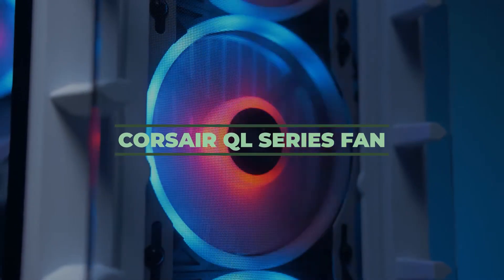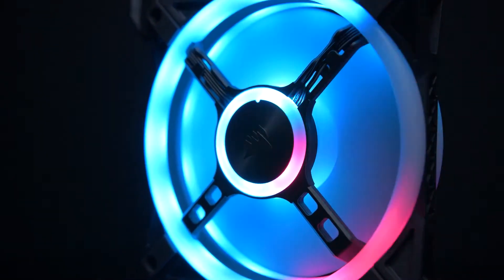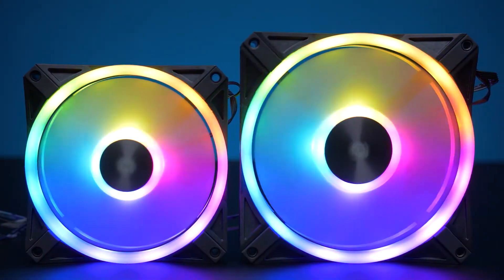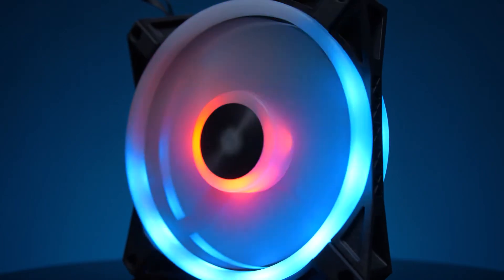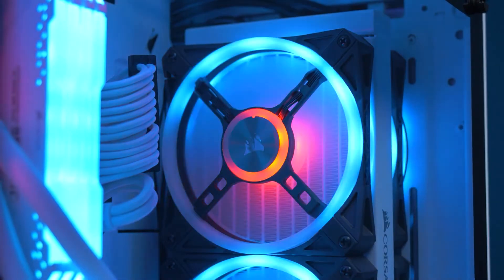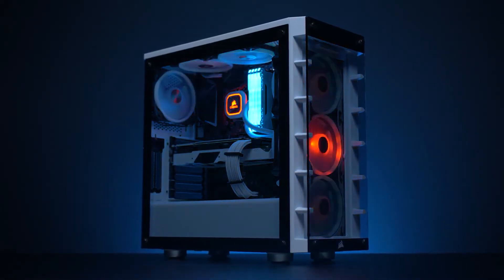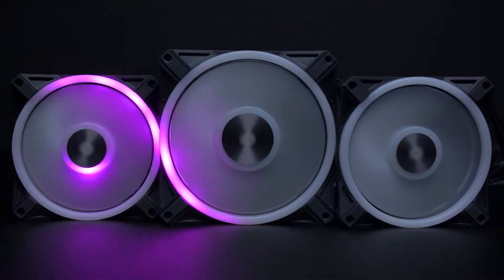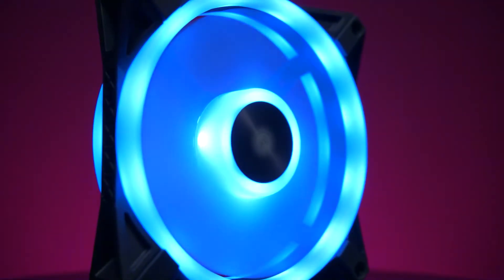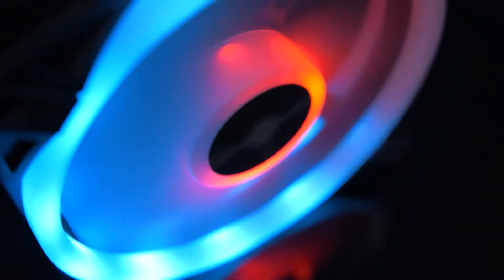Number 13: Corsair QL Series Fan. If you are obsessed with incredible lighting effects, that fan is just for you. It possesses 4 lighting zones on the front and also on the back, so you can easily address each of the 34 LEDs that are going to give you a really amazing lighting atmosphere. You are going to be given a choice to choose between various patterns and create your own lighting settings. You can find this particular fan in two different dimensions: 4.7 inches and 5.5 inches.